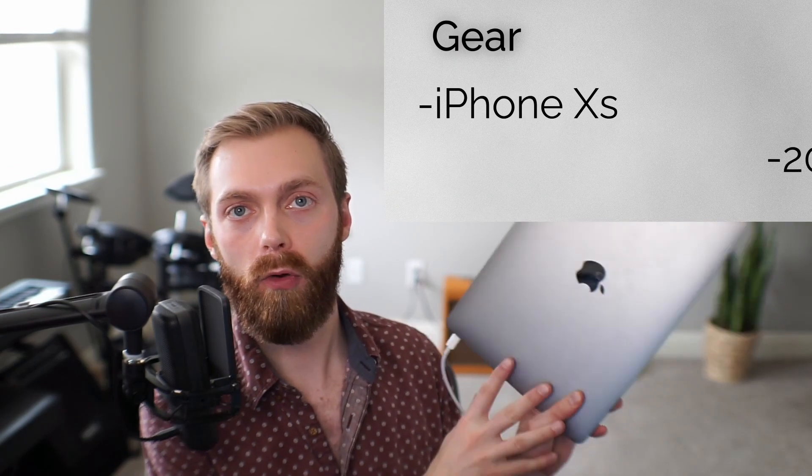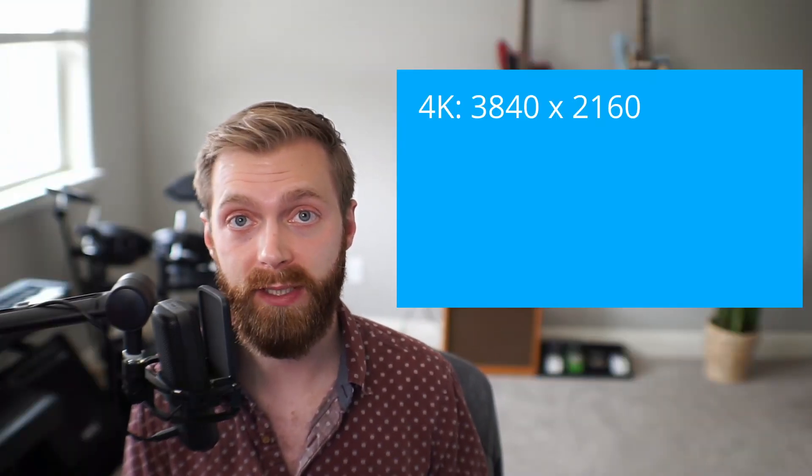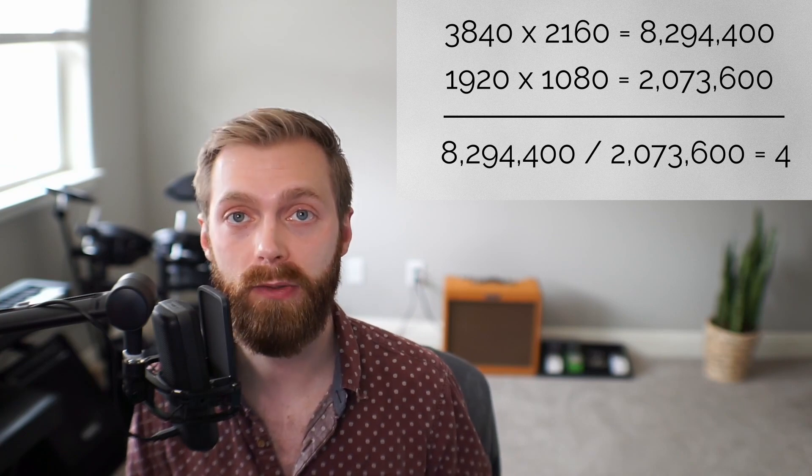Should you be recording your content in 1080p or 4K? We're going to review the pros and cons of both and help you decide which is best for you. I'm Mike from Big Byte, and today I'm going to be using an iPhone XS and an old MacBook Air from 2018 to demonstrate. When you hear 1080p or 4K, we're talking about the resolution of your video recording — how many pixels make up your image. 4K is 3840x2160 while 1080p is 1920x1080.